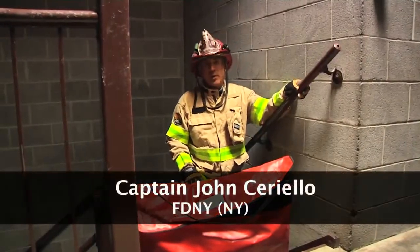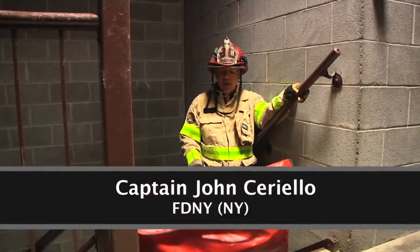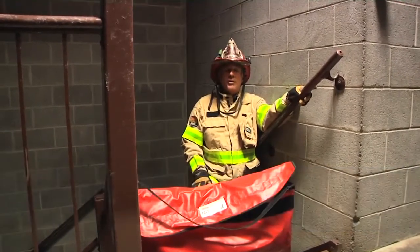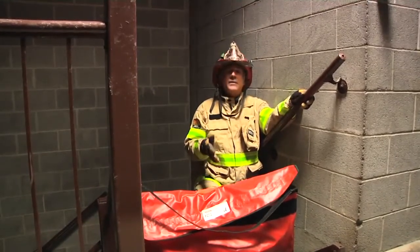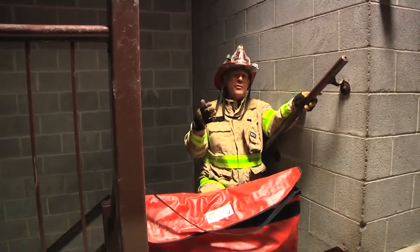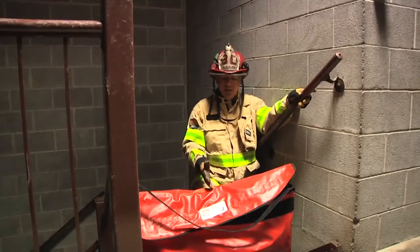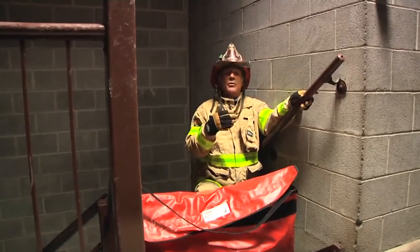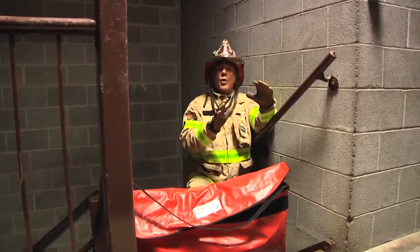Welcome to Fire Engineering's Training Minutes. I'm Captain John Sorella of the FDNY. Today we're going to be taking a look at a new device for the American Fire Service known as a smoke curtain. This smoke curtain is not to be confused with a KO curtain, which is a device used on the exterior of buildings in wind-impacted fires to block the wind. This device is going to be used on the interior of the building to try to control the smoke and control the flow path.